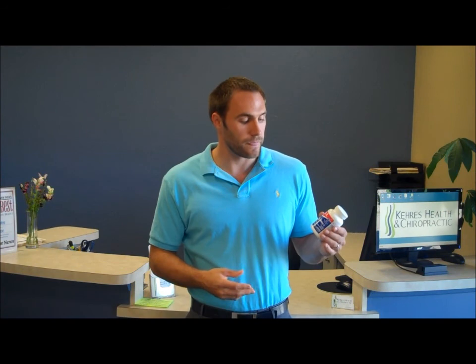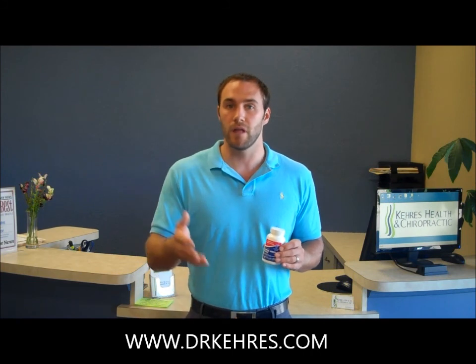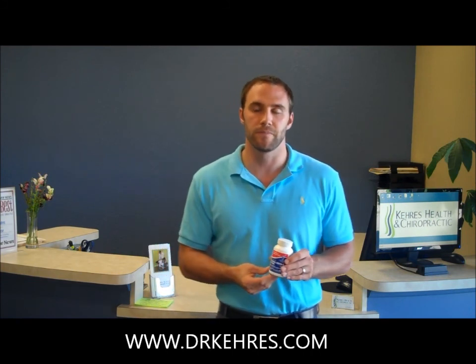If you have any questions, give me a call or shoot me an email and let me know. And also, if you've been taking a supplement that's really been helping you out, email me or write on the blog and let me know what's been helping you. We'd love to hear from you. This is Dr. Karis from Karis Health and Chiropractic.